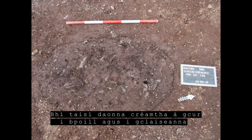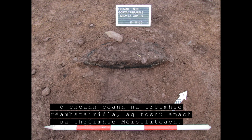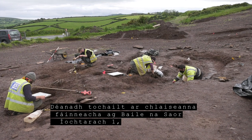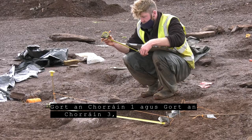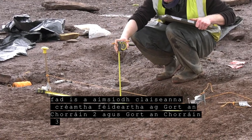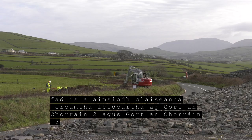Cremation burials and pits are a feature seen throughout prehistoric times, beginning in the Mesolithic period. Ring ditches were excavated at Balinaceir I, Gurtagraan I and Gurtagraan III, while the possible cremation pits were excavated at Gurtagraan II and Gurtagraan III.